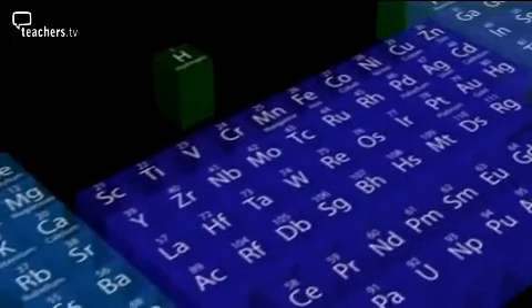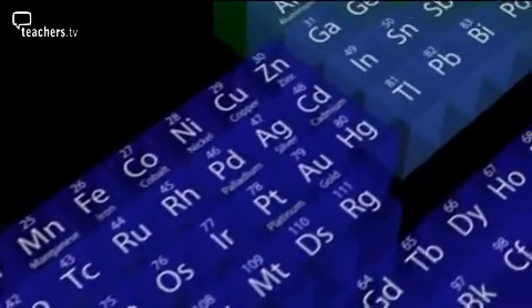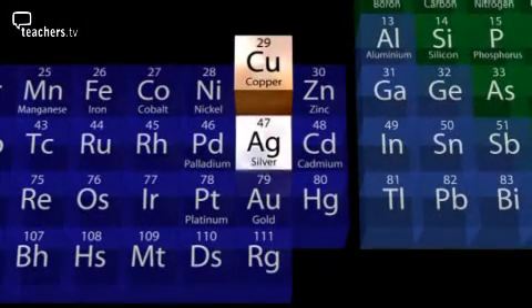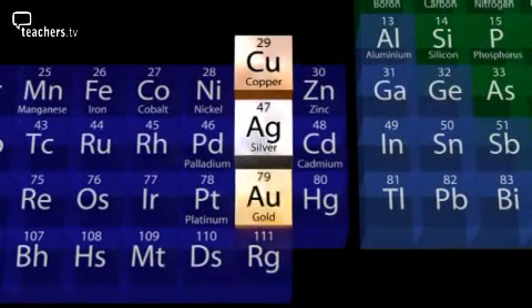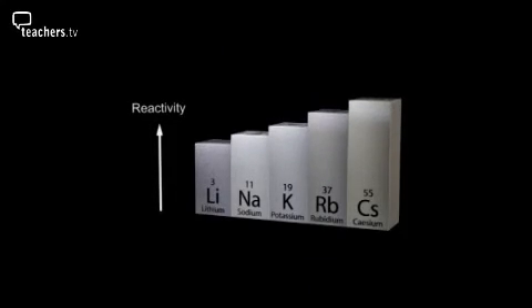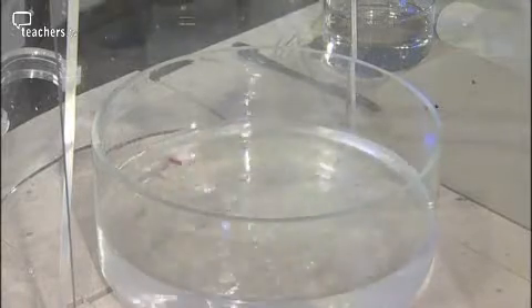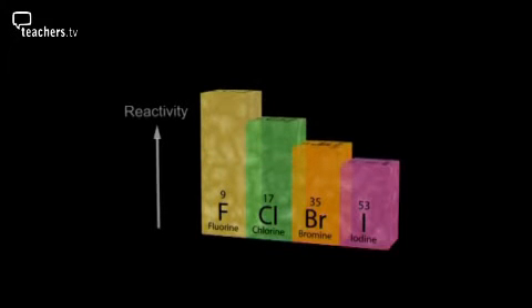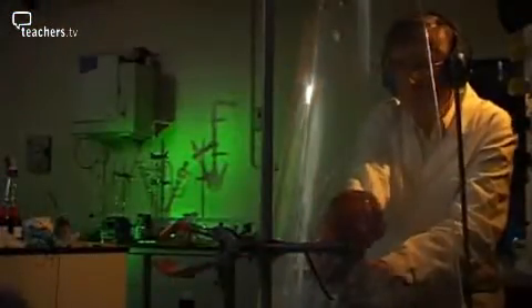The periodic table is an ingenious way of organising the elements. Not only does it bring together families of elements which are similar, but it also allows us to predict some of their properties. So if you're looking for the most ferocious metals, try the bottom of group 1. Or for the most vicious non-metals, look at the top of group 7. So, what do you think will happen if you react cesium with fluorine?